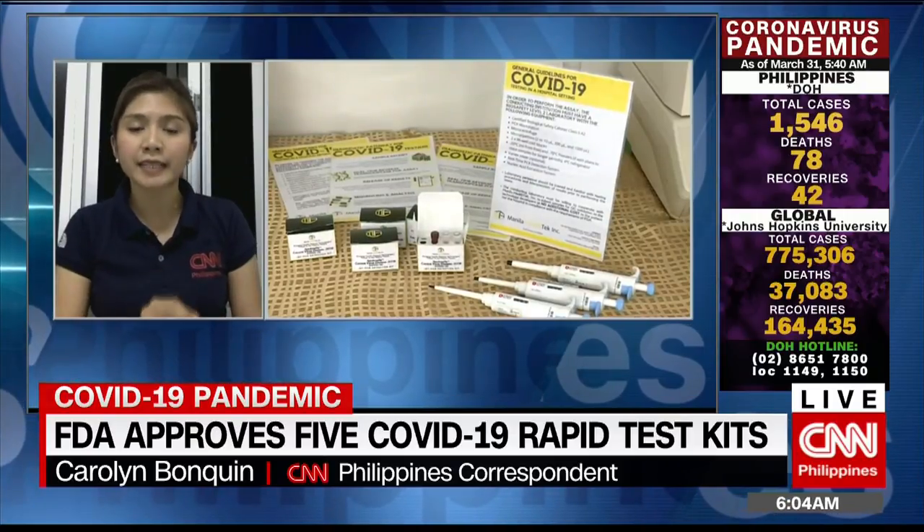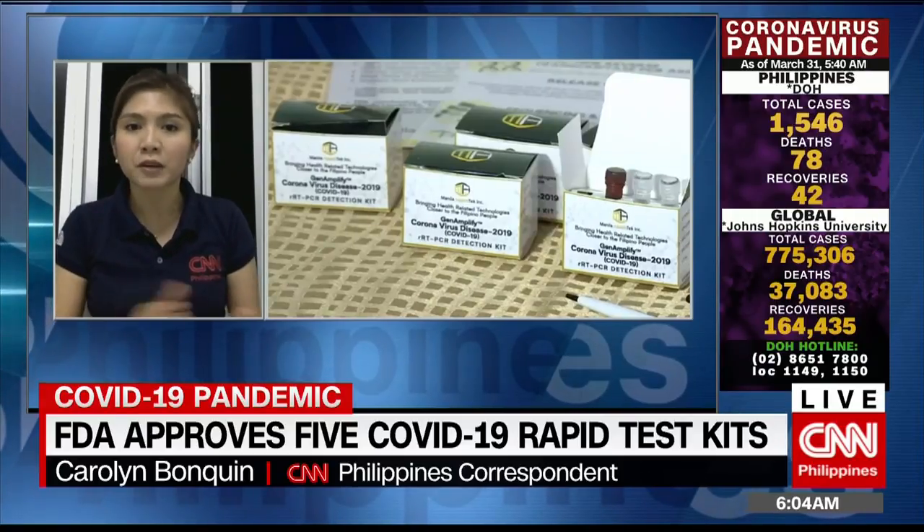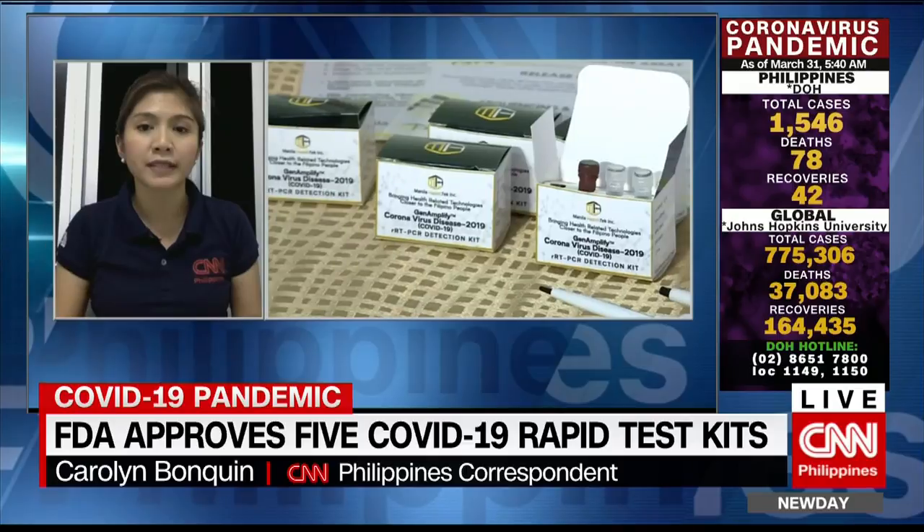But this cannot be used alone. There's still a need for the standard PCR test. Why? Because this could still give a false positive or false negative result.